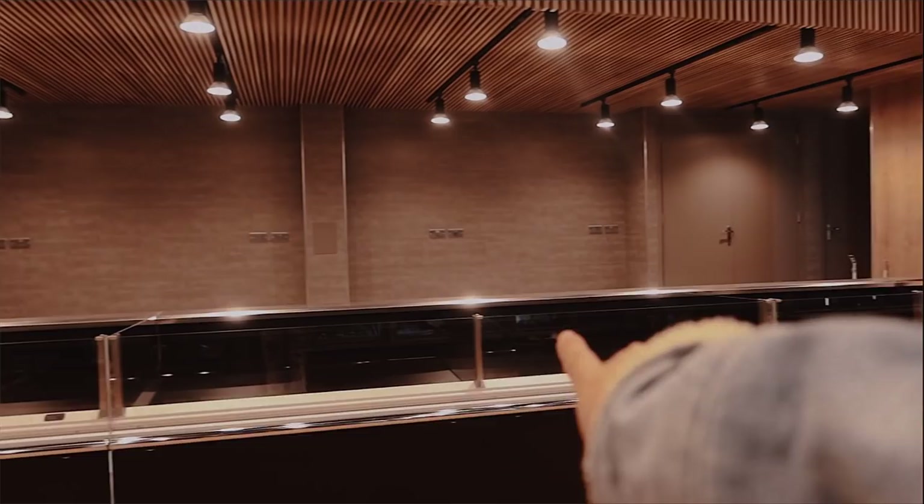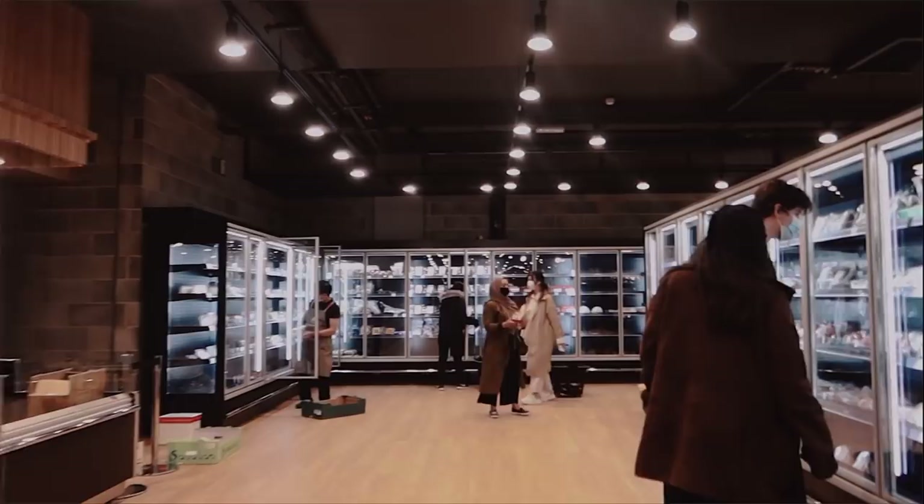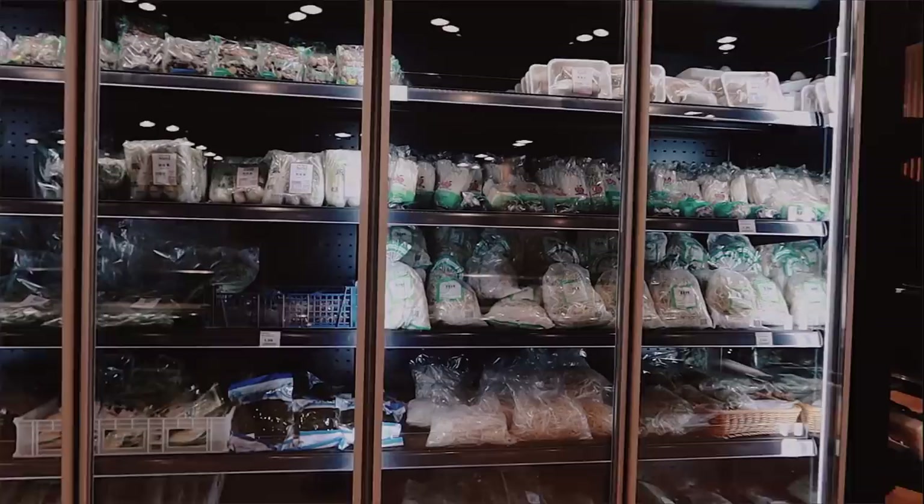They've got a bunch of cakes and pastries here, and I'm guessing this would be where the meat and fish is. There's maybe a section where you can eat and dine in in the future. It's currently a work in progress — some things are out of stock — but they've got all the veggies well-stocked with staff constantly refilling things.